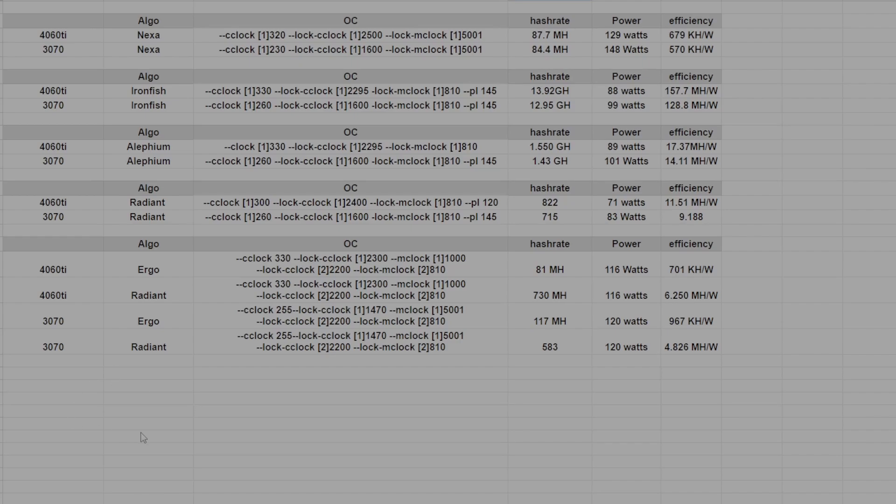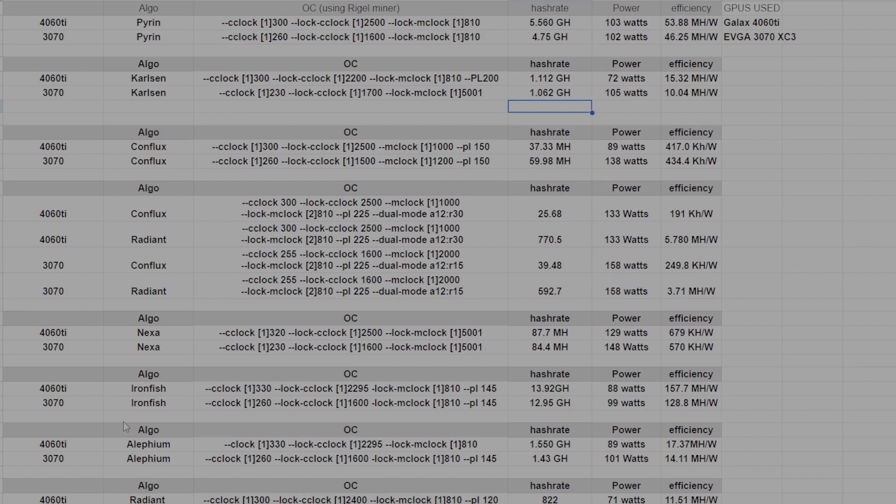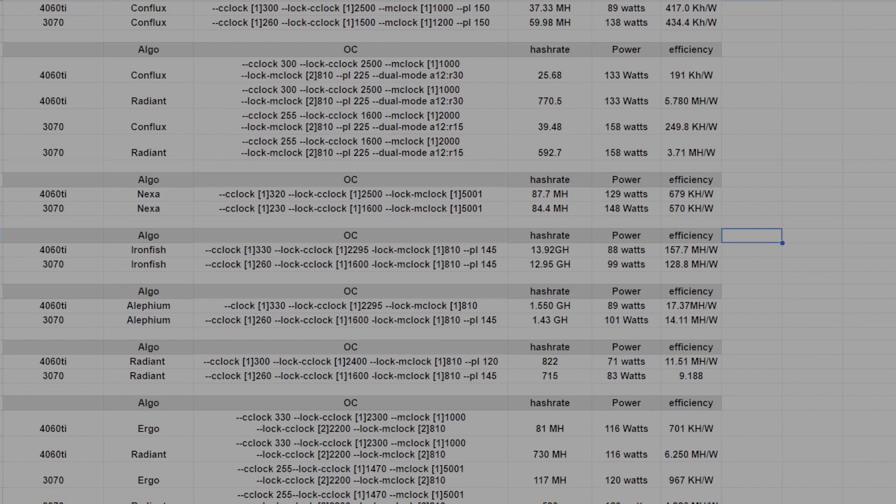We can see the trend where the 3070 is just flat-out not as good as the 4060 Ti in core algorithms, and in memory algorithms, the 3070 and the 4060 Ti are the same efficiency, even though the 3070 will hash more. As far as triple mining goes to determine which one is better, it just depends on how you tune them — if you want more Ergo, generally the 3070 might be the better choice, but if you want more Radiant, the 4060 Ti is the better choice. However, if you really tune the 4060 Ti, you can get the efficiency numbers to be on par with the 3070 on Ergo as well. These numbers reflect what was most profitable for me at the time — that's why I tuned the 4060 Ti on Ergo and Radiant the way I did.